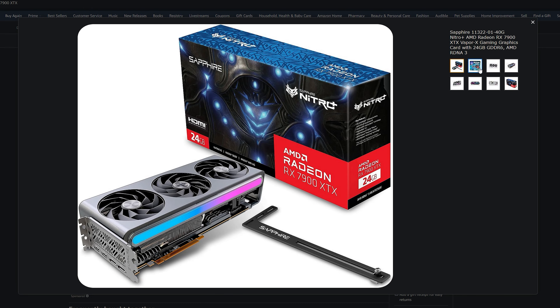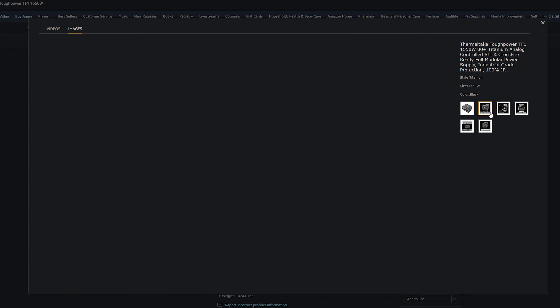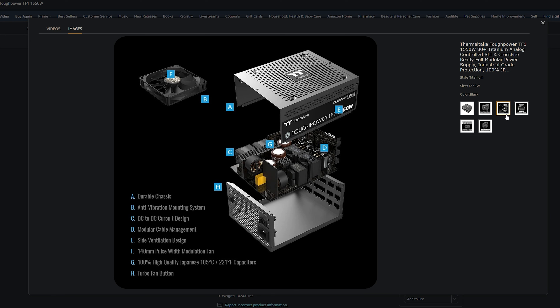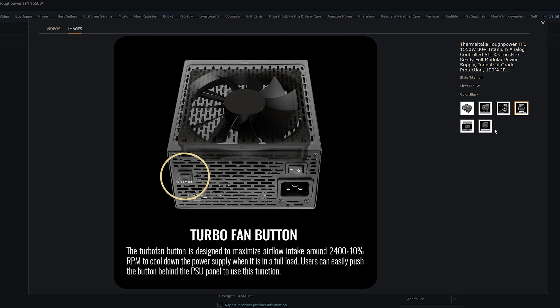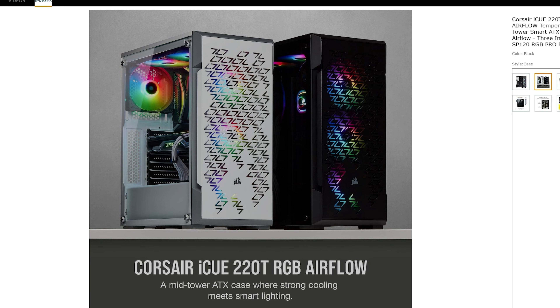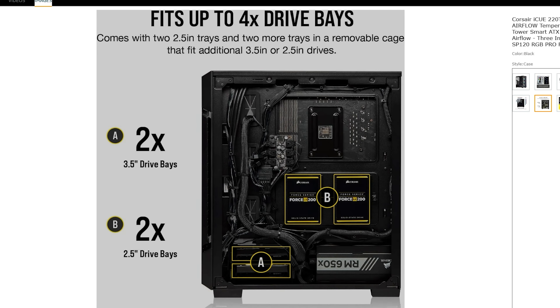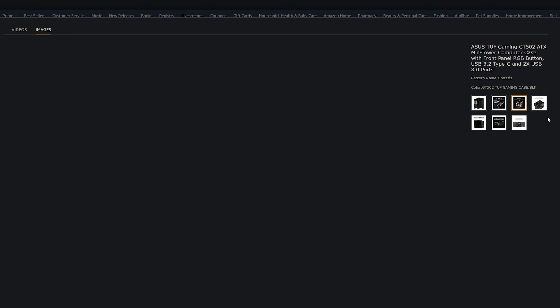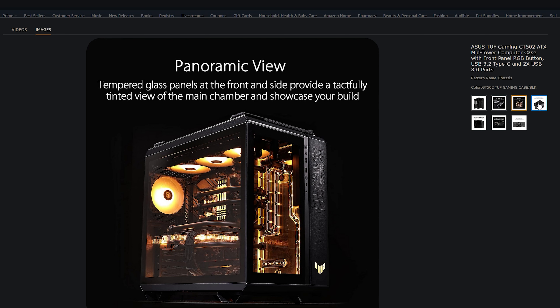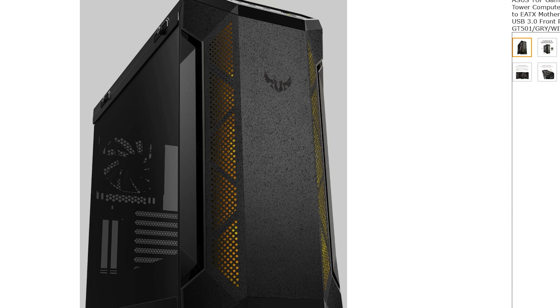The Thermaltake ToughPower GF1 1550W power supply is also on sale for only $129.99 USD — I know that's a lot of power, and nobody's probably going to use that much, but it's a great deal. The Corsair iCUE 220T case is on sale for only $104.99 — a hard deal to beat. ASUS's TUF Gaming GT502 and GT501 cases are also on sale: the GT502 is at $161.41 and the GT501 is $159.99.